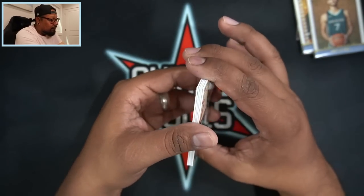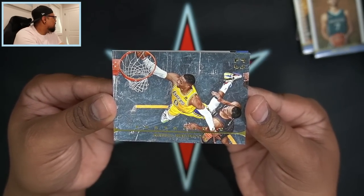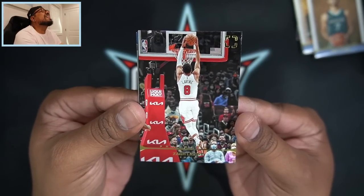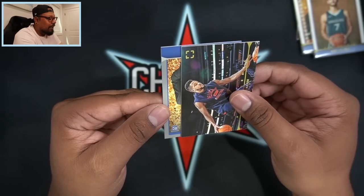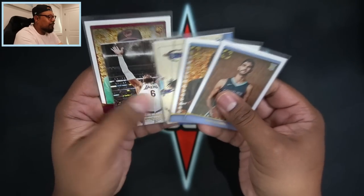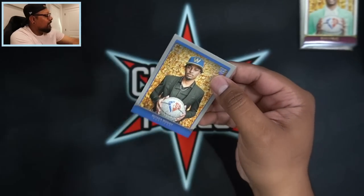Final pack — we got Darius Garland for the Cavs, then Russell Westbrook missing a layup, and a Zach LaVine from my Chicago Bulls going straight to my PC. Hopefully he re-signs with the Bulls. Then CJ McCollum, and our final card of the box is a rookie — Moses Moody for the Warriors. I notice this one has a gray border while all the other rookies we pulled had white borders, so that might be a variation.